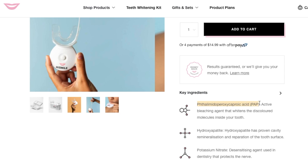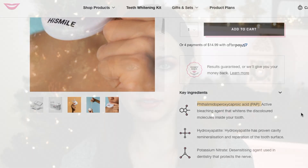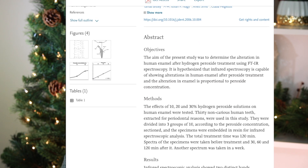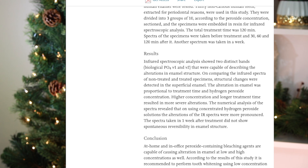I had seen HiSmile online and used by celebrities a lot. I was specifically interested in the new formula because it contains an alternative to hydrogen peroxide, which is PAP, or phthalaminoperoxycaproic acid. Studies have shown that hydrogen peroxide actually can wear away at the tooth enamel and also cause some sensitivities.